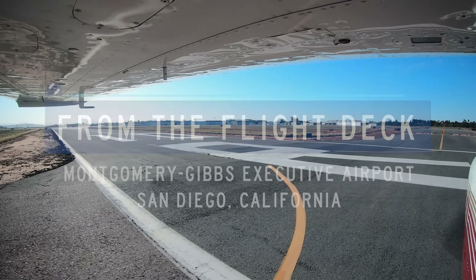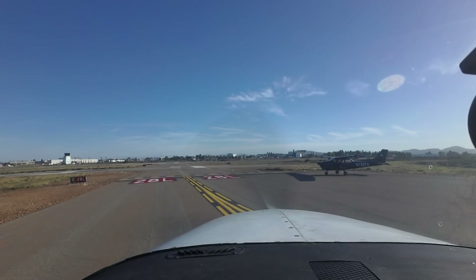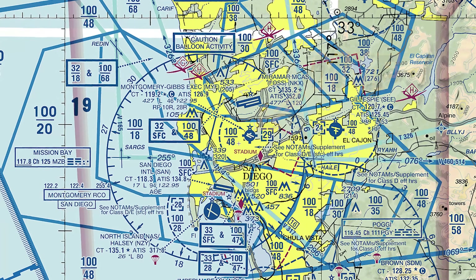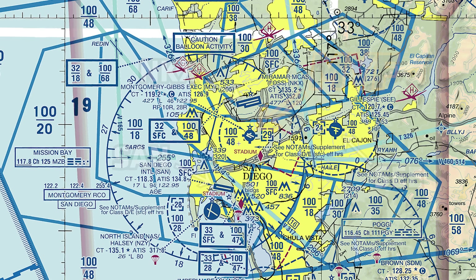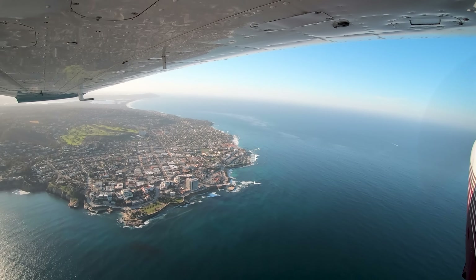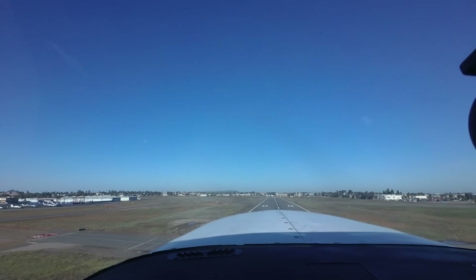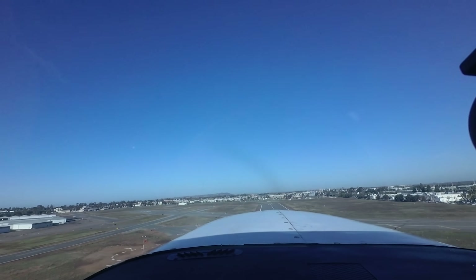Montgomery Gibbs Executive is a small, primarily business and general aviation-oriented airport located just 6 miles northeast of San Diego International, 3 miles south of Miramar Marine Corps Air Station, and only 8 miles west of Gillespie Field. The complex Southern California airspace, including the San Diego Class Bravo and the Montgomery Gibbs and Gillespie Field Class Delta,